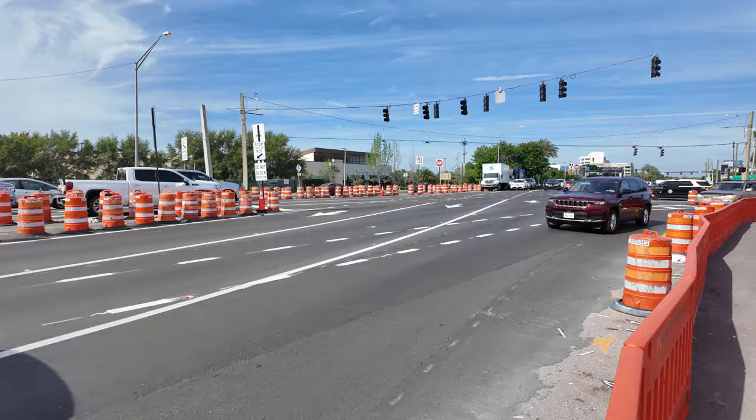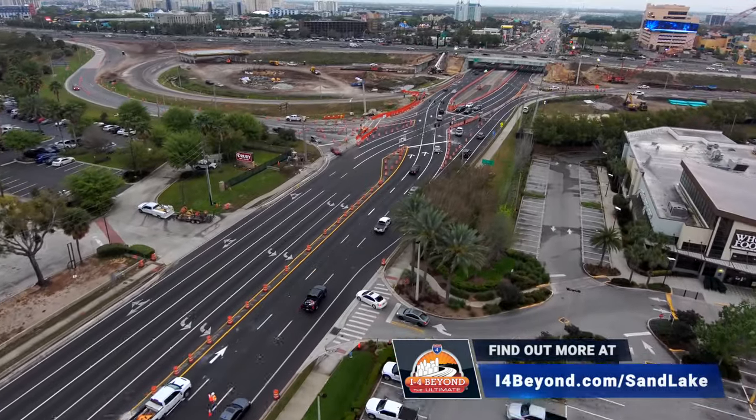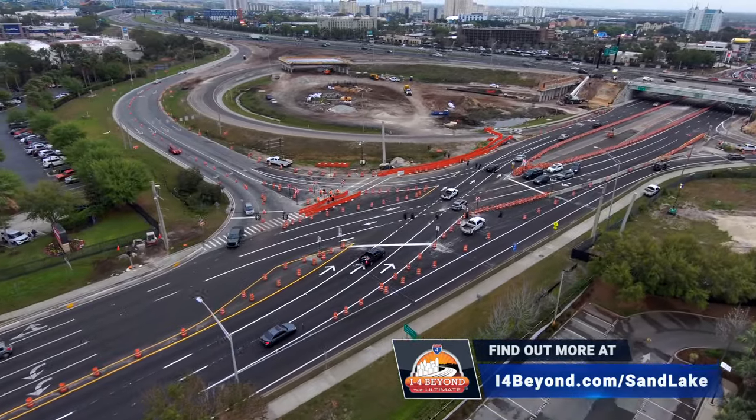To learn more about the I-4 and Sand Lake Road interchange project, visit I-4beyond.com/SandLake. You can view project renderings, get real-time construction information, and more. While there, you can also sign up for a monthly e-newsletter to stay up-to-date on construction progress.